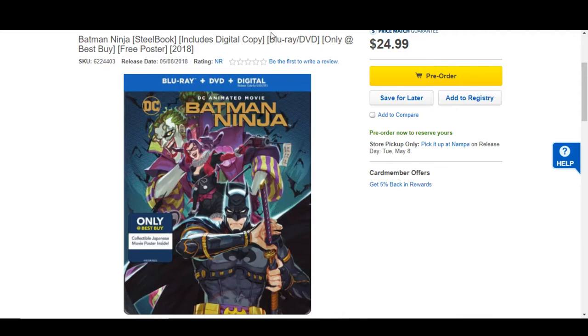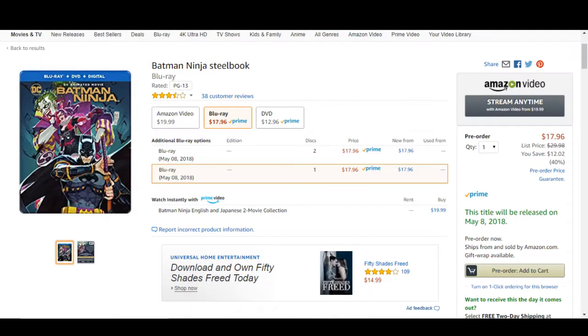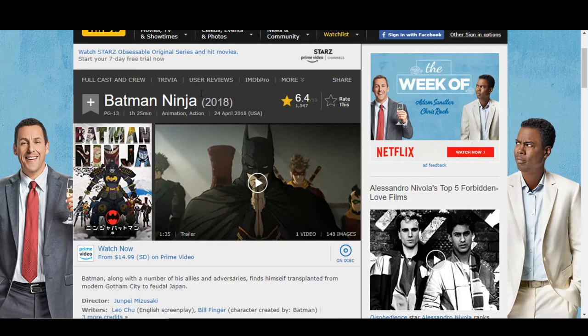I feel like $24.99 is a little high — maybe that will come down. They do also have the standard version without the poster listed here also at $24.99. It will have a wide release, so Amazon has it for only $17.96. So unless Best Buy lowers theirs, I would definitely pick it up from Amazon unless you have to have the poster — but you're spending like $6 on the poster there compared to Amazon's price.